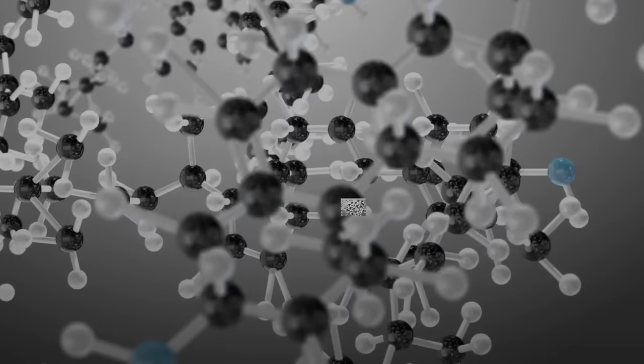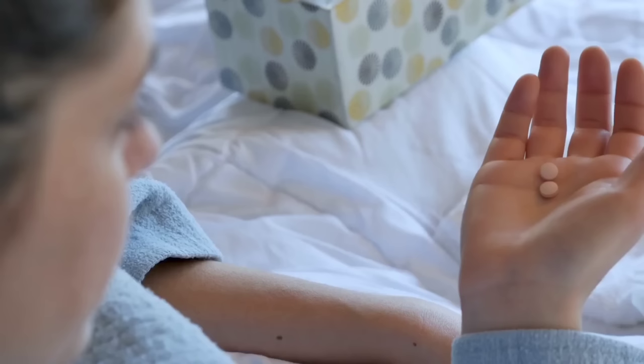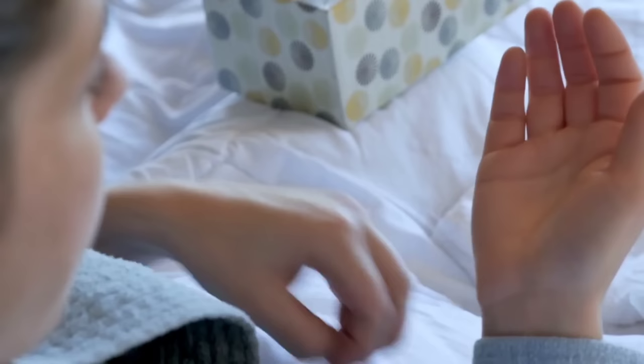Treatment for shortness of breath will depend on the underlying cause. If high cholesterol levels are contributing to your symptoms, your doctor may recommend lifestyle changes, such as a healthy diet and regular exercise, to lower your cholesterol levels. In some cases, medication may also be necessary to reduce cholesterol levels and improve breathing.